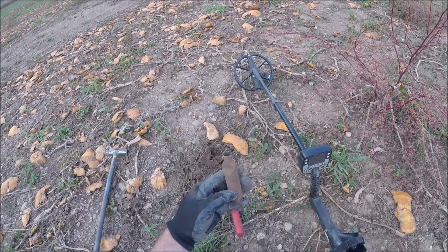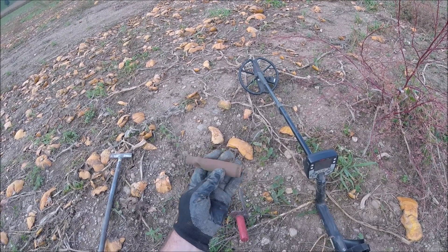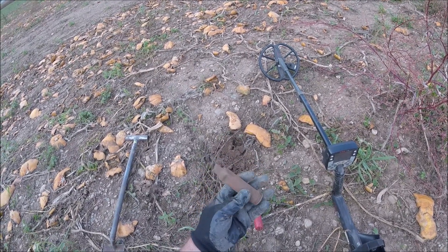Wow, huge! $12.47 on E-Trac — super loud, almost sounds like silver. Pretty heavy, it looks like it's all copper.